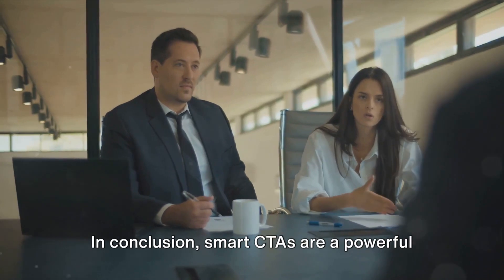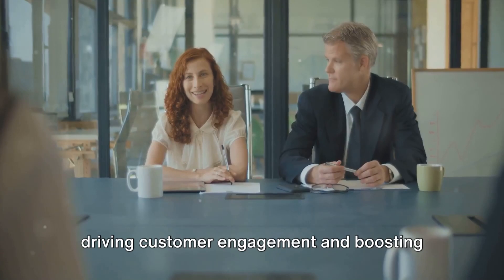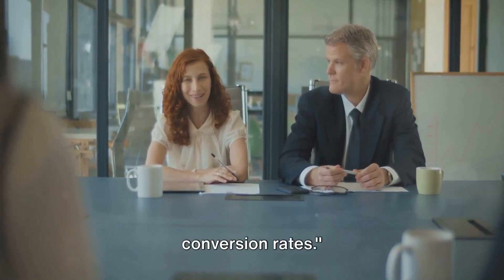In conclusion, smart CTAs are a powerful tool in the B2B marketer's arsenal, driving customer engagement and boosting conversion rates.